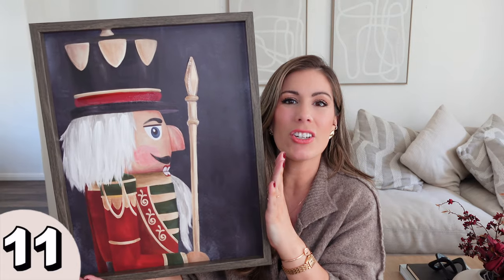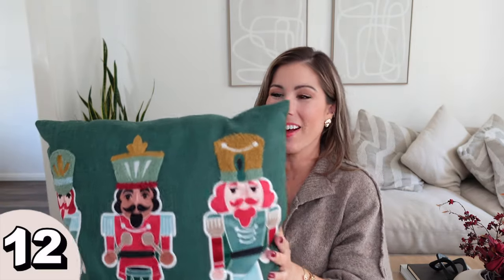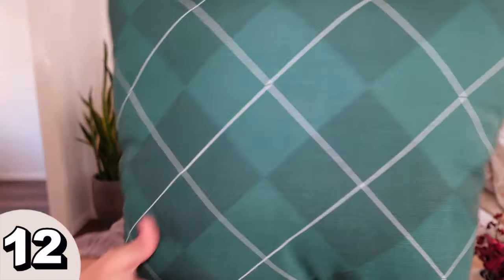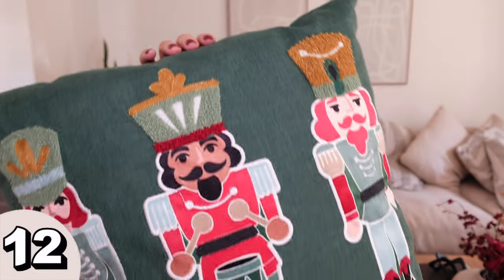Another item I got was this little framed art with a nutcracker profile. Very understated — it just goes with the decor I already have at home. This one is about 15 inches tall and I really liked the colors. It was less than $15. Keeping with the nutcracker theme, I also found this decorative pillow — I actually got two of them. I just thought they were so cute, with a fun pattern on the back. They fit seamlessly with my neutral decor and add a little bit of festive color, especially in the living room where we put our Christmas tree.